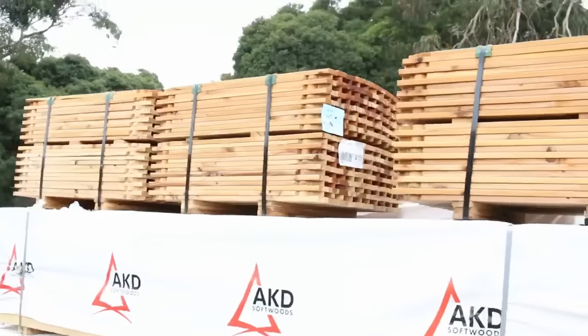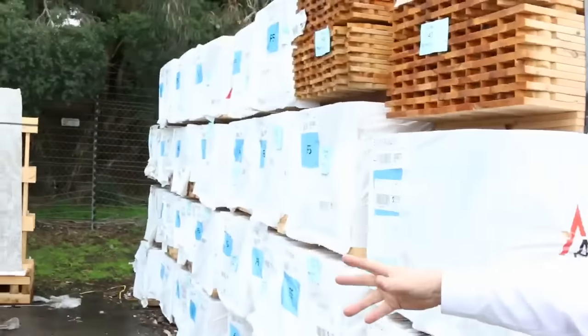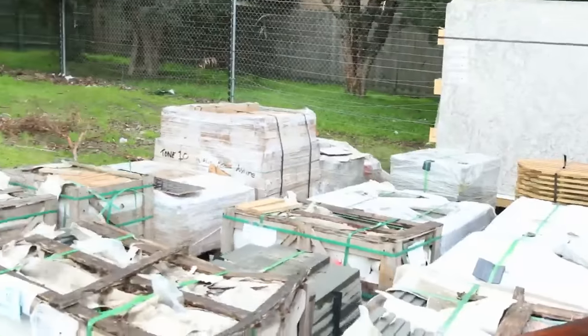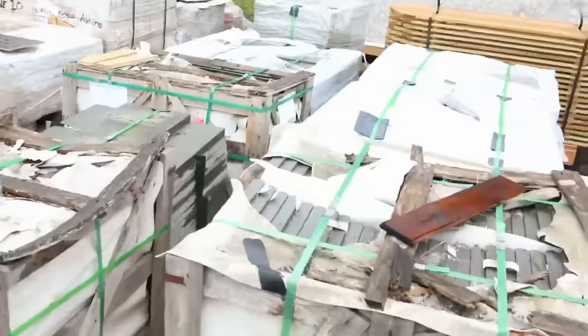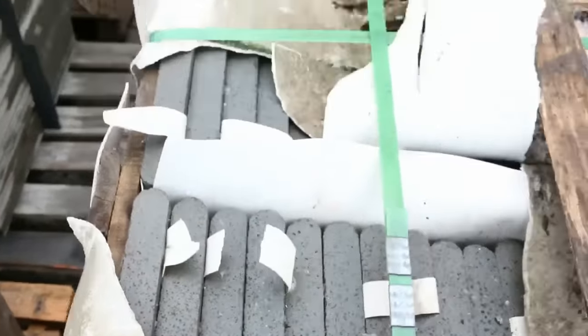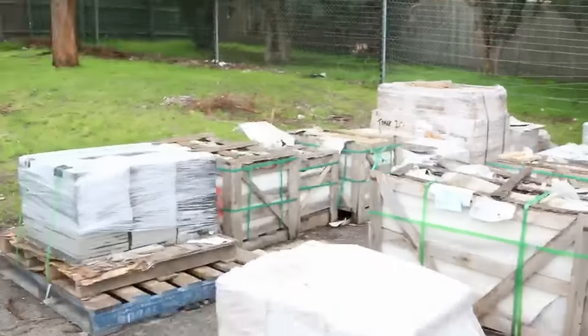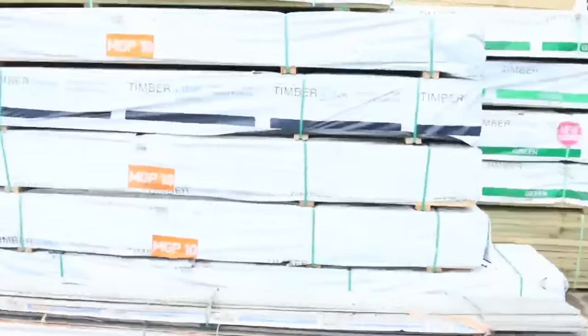Cypress pickets, more framing, some shorter lengths, even more tiles, some bluestone — we've got some sandstone pavers. These have been going around for $250 to $300 a pallet, so well under half retail pricing, so they're absolutely bargains.